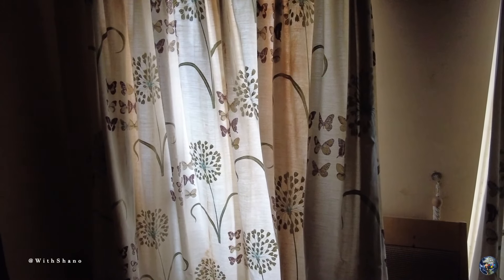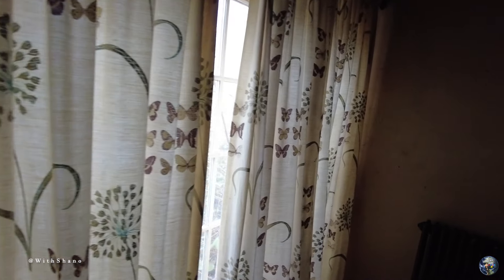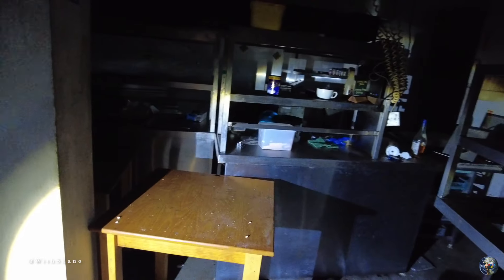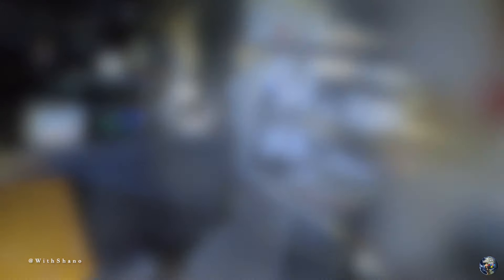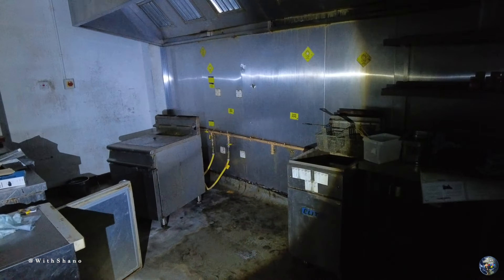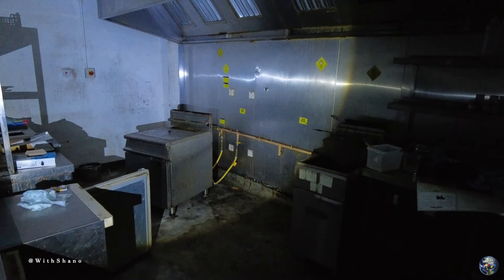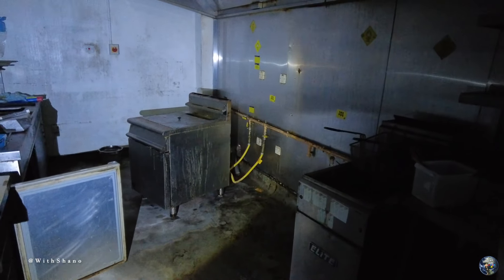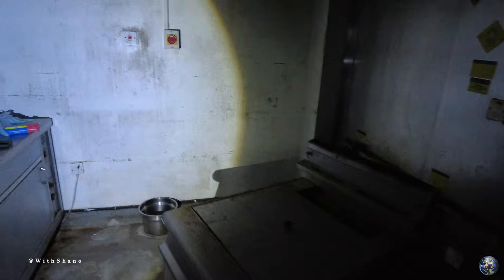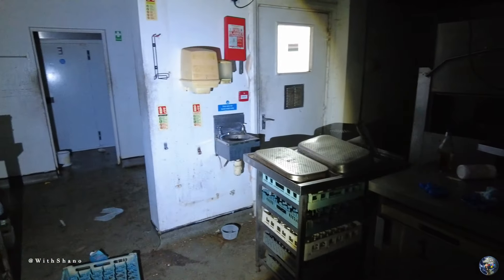They come through, we'll go this way first - into the old kitchen. I'm going to edge yourselves through here. This place stinks of mold guys, absolutely stinks.